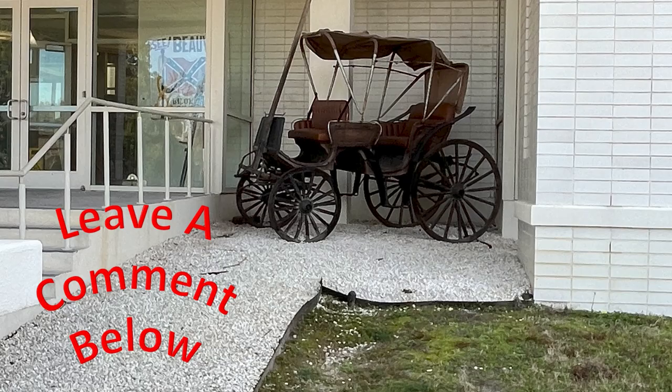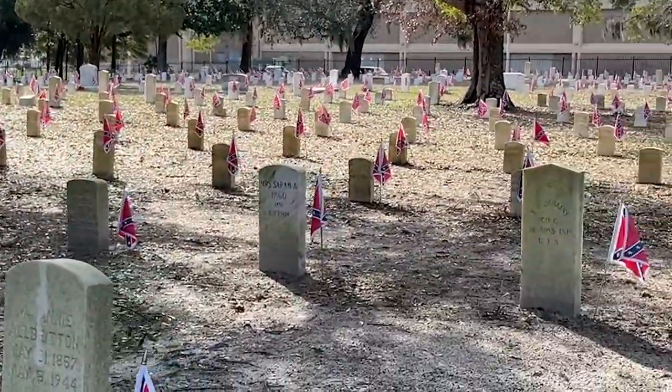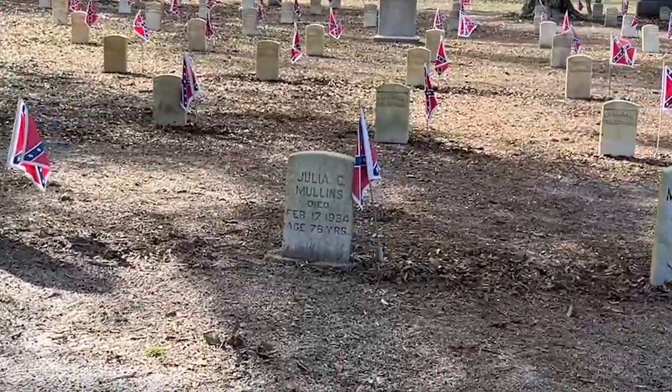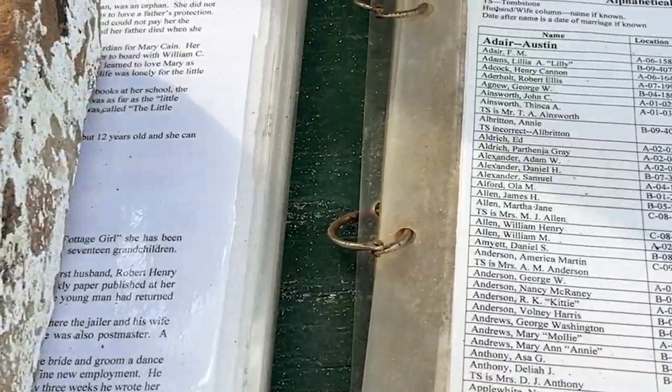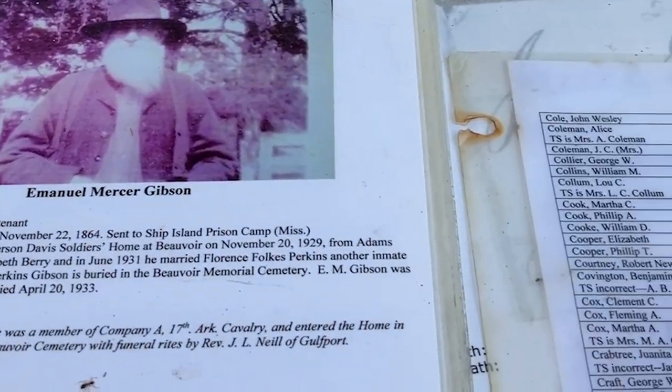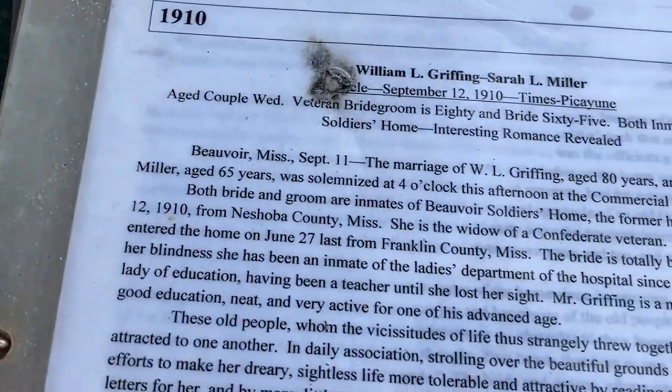One of the most interesting things that we saw at the cemetery, besides the Tomb of the Unknown Soldier of the Confederate States, were these binders filled with information about those that were interred there. It was very touching and interesting. Not only soldiers are buried there, but their wives, plus Samuel Davis, Jefferson Davis' father, is also buried there.